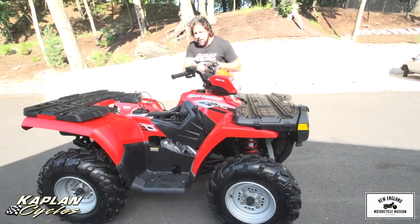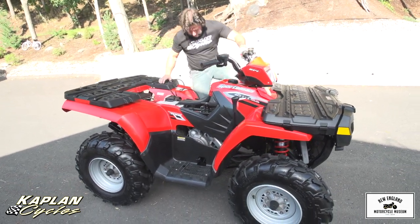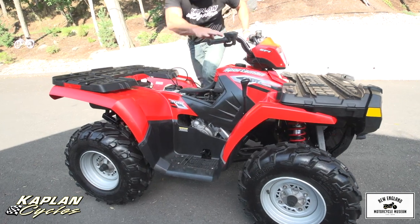I guess I had it in gear. The safety switches aren't in place — they don't work.